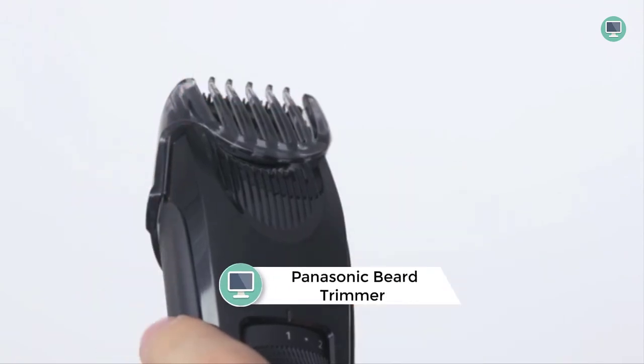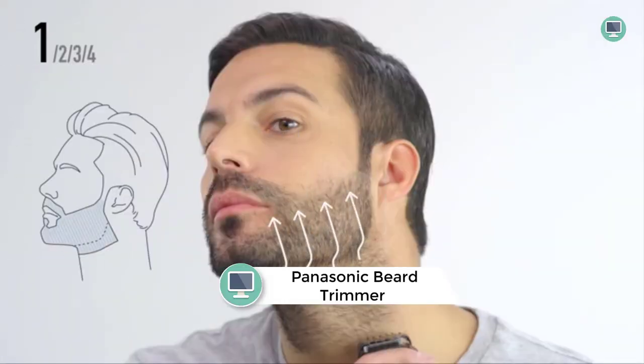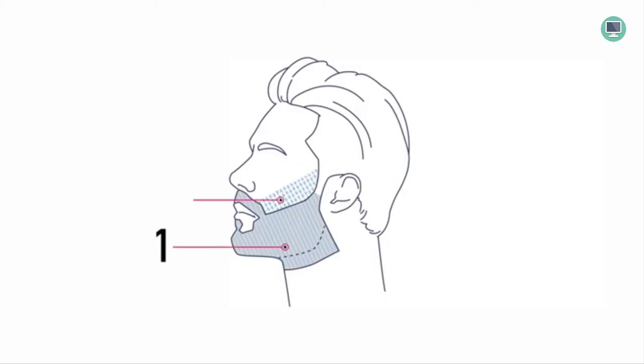Number two: Panasonic Beard Trimmer for Men. This is a cordless precision power trimmer that comes with a comb attachment and 19 adjustable settings. It is washable and was awarded a 2017 GQ Magazine Grooming Award. The trimmer is equipped with a linear motor that delivers 9,800 cuts per minute and maintains peak power up to the end of every battery charge.